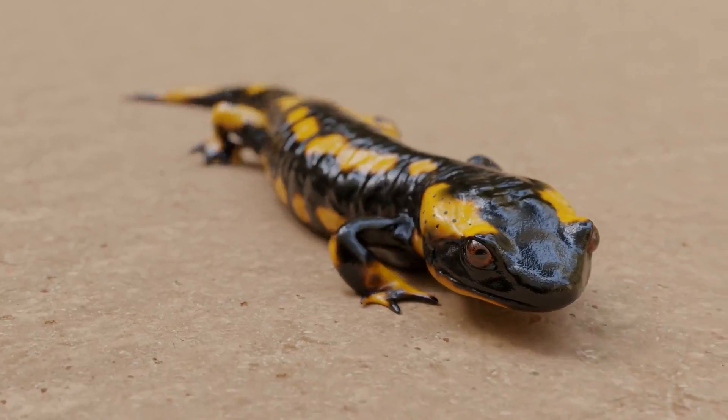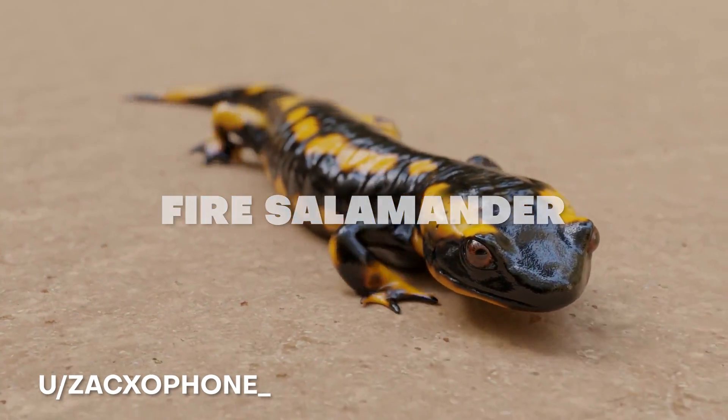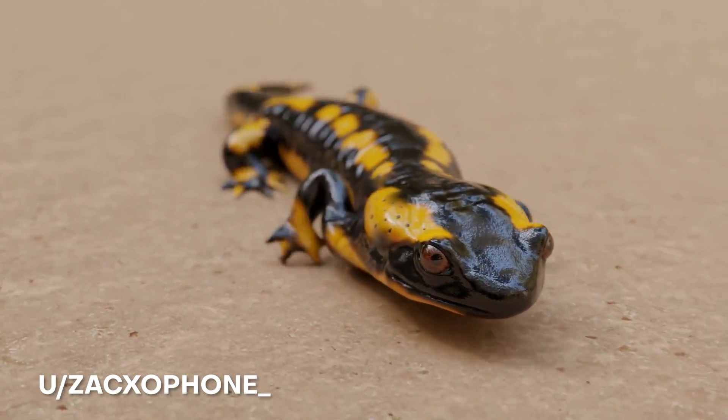Here we have at number 7, next up from Zaxaphone. We have this Fire Salamander which was rendered entirely in Cycles. The texturing on this is mind-blowingly good and the lighting and the use of high details in this animation is just so awesome. We featured you before for having some insane animal animations but this one just takes it to a whole nother level.